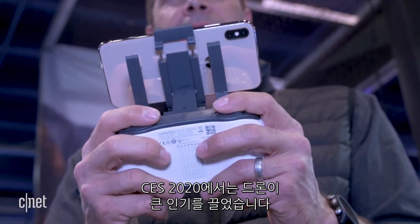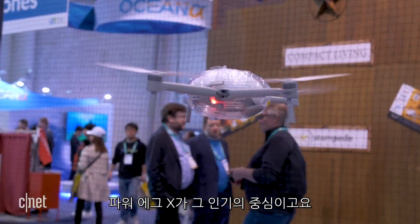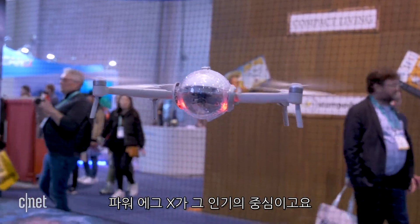Drones are making a major splash at CES 2020, but the Power Egg X is the only one capable of flying right through it.